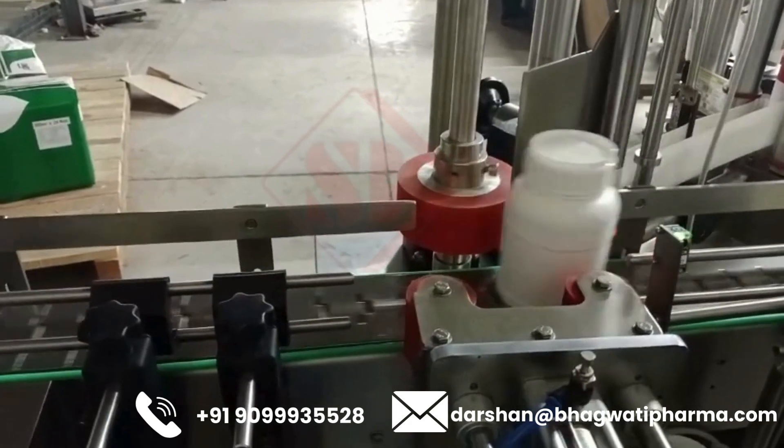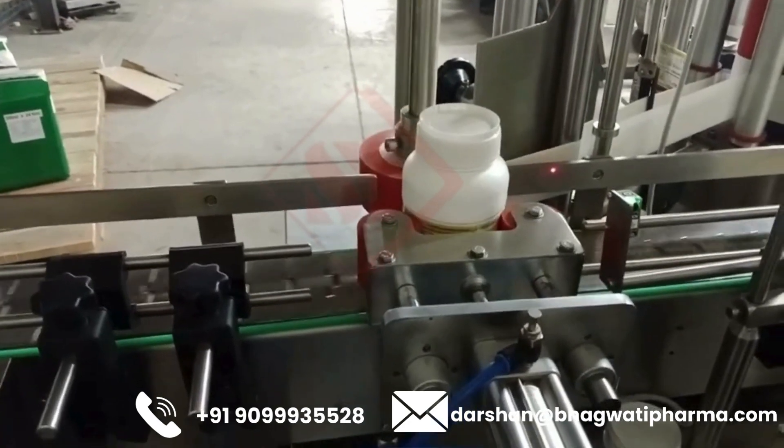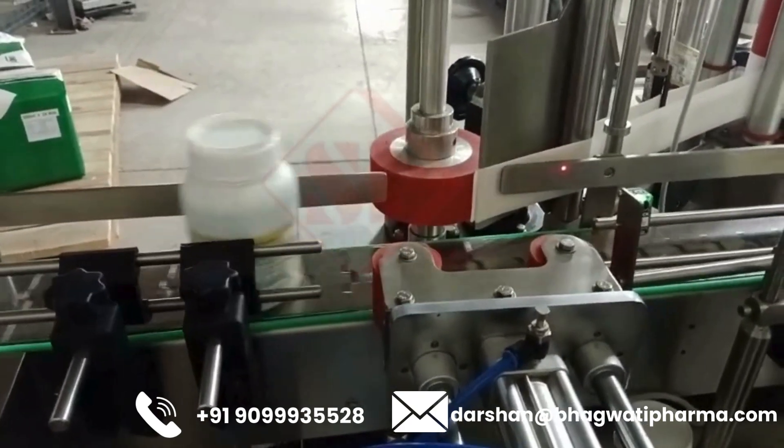Overall, pick-and-place labeling machines offer flexibility and precision in labeling various products, making them ideal for industries requiring versatile labeling solutions such as food and beverages, pharmaceuticals, cosmetics, and consumer goods.